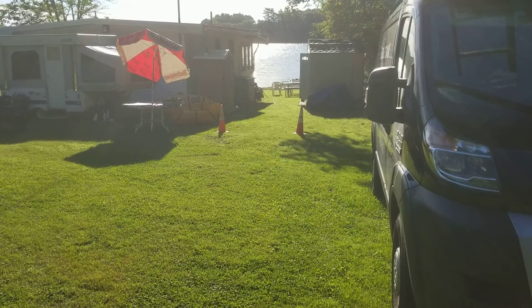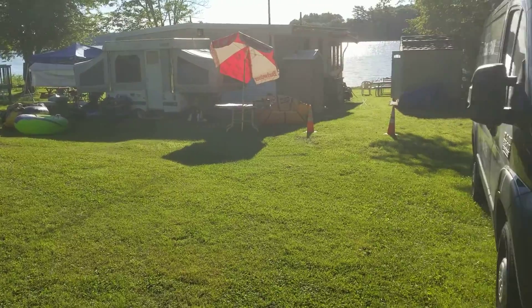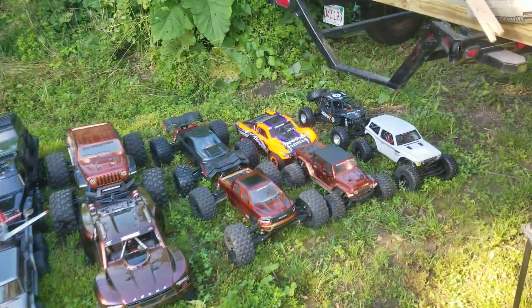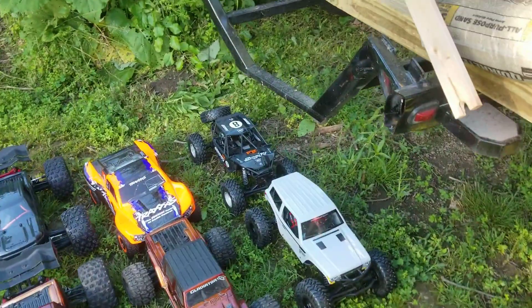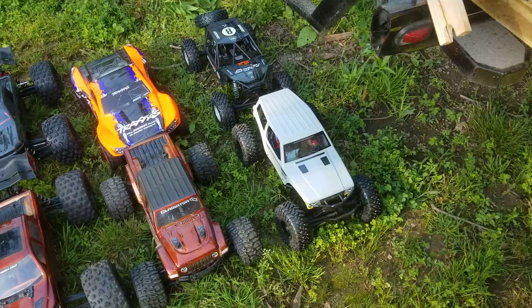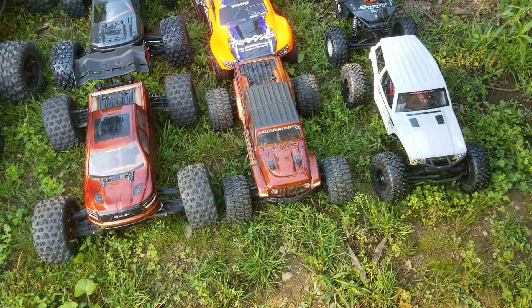Here we are, 4th of July weekend down at the cottage. I brought a few of my toys with me — nowhere near the entirety of my collection, but I actually already have Spawn Bomber and our 10 Big Rock Crew Cab.